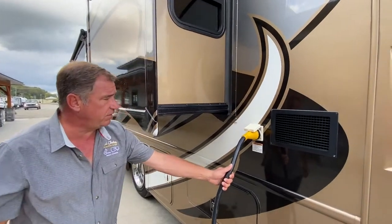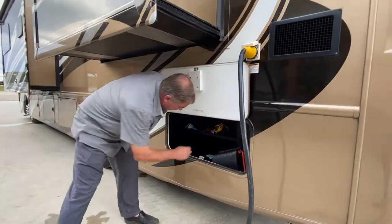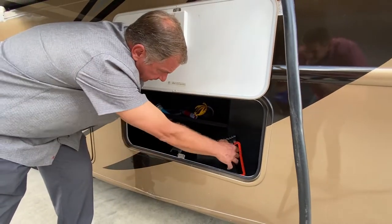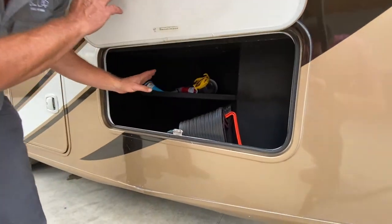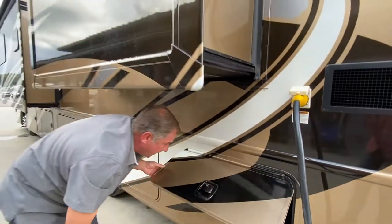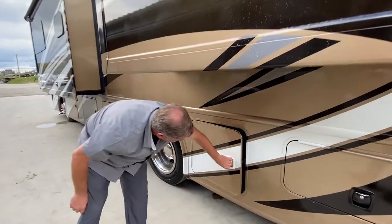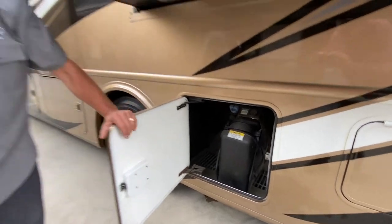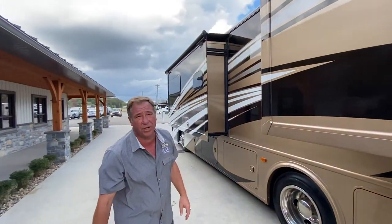Coming down the passenger side, we've got full 50 amp service. In the storage compartment, this also comes with a surge guard protector standard, a sidewinder hose reel, and a couple other accessories to help you get on your camping way. Slam latch doors. This is your DEF tank, so it does use DEF.